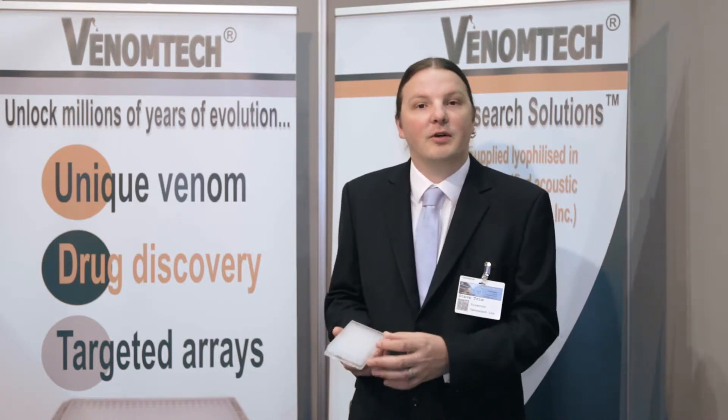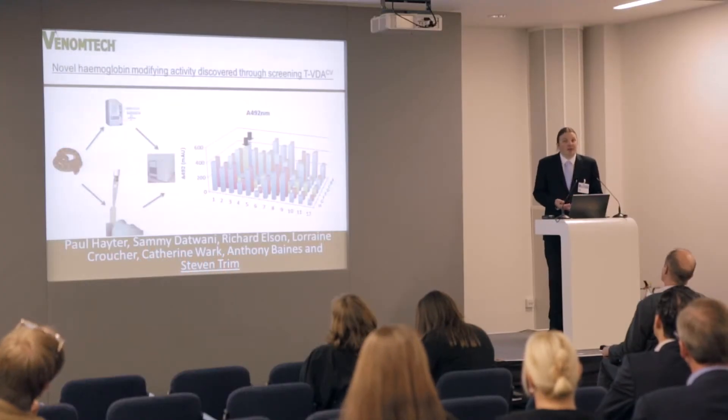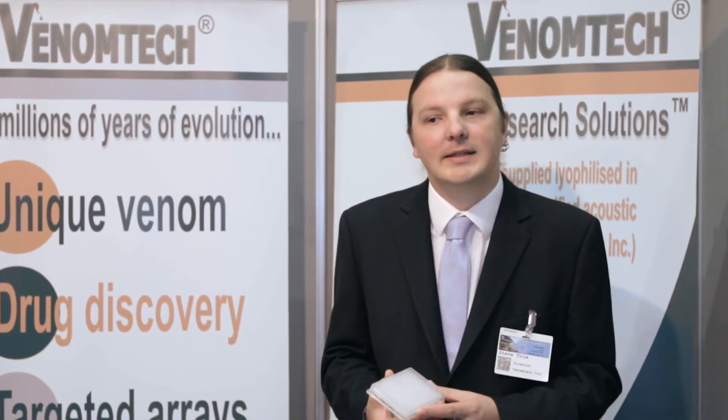Each plate you buy comes with three positive control venoms that we know are active in the system you are interested in, alongside some brand new technology and new species for you to find novel new hits. Once you have screened your plate, it fits into the echo acoustic dispensing system — a completely plug-and-play system with venoms, the first in the world in this format.